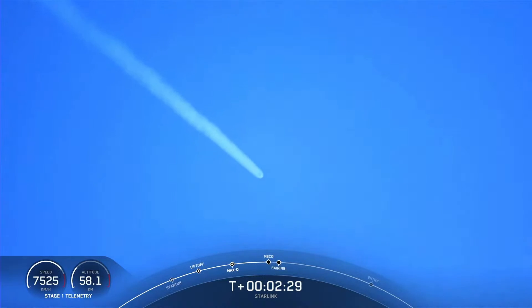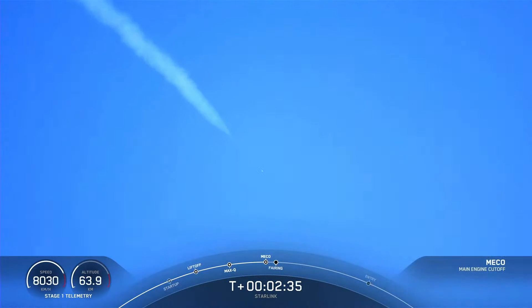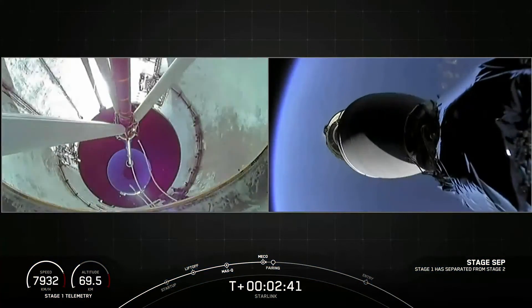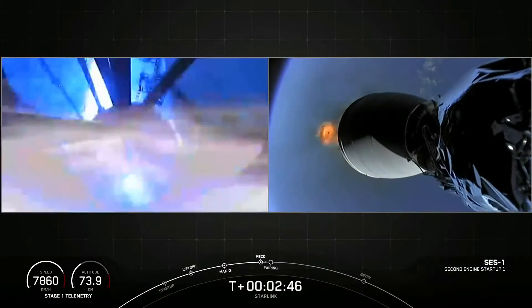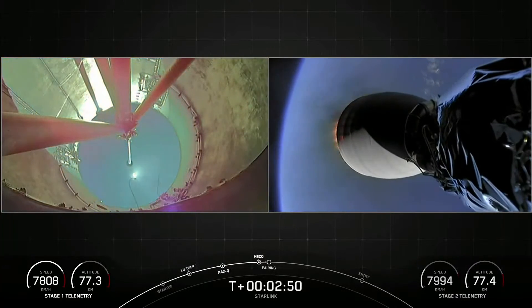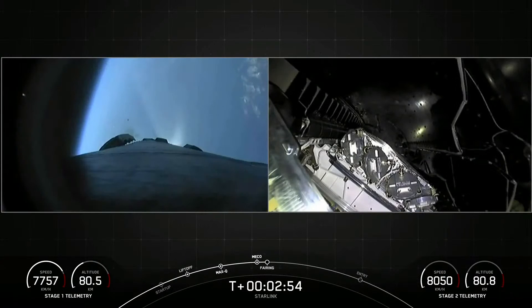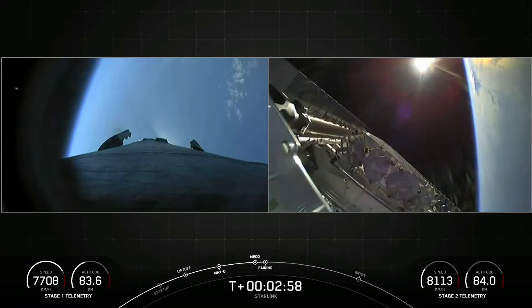Main engine cutoff. Stage separation confirmed. And back startup. Fairing separation confirmed.